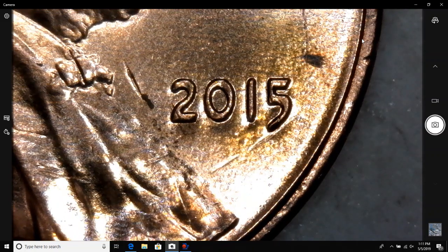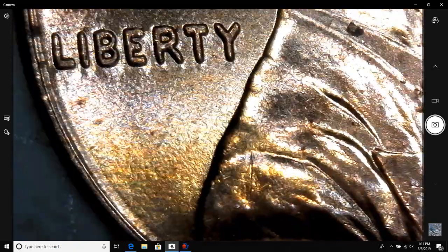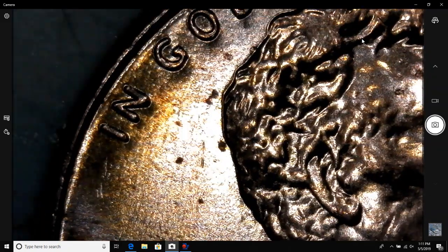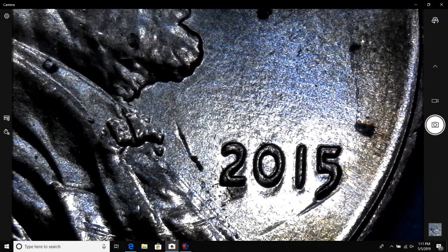The second one I pulled out was this 2015. As you can see, it's got extra thickness on the date — you can see it for the most part on that zero. You've also got extra thickness on Liberty and on In God We Trust. I used Wexler's website to attribute that one as well, and I'm pretty sure it is WDDO-007, and it is also a best of variety.